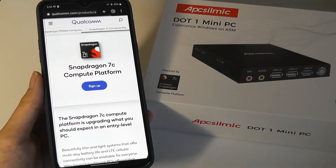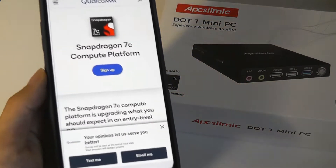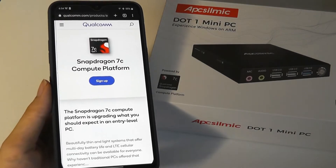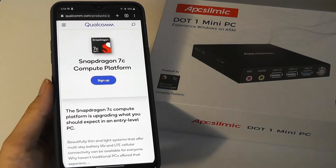So you can pop in a SIM card and be always connected to mobile data. Aside from being completely fanless and passively cooled just like a smartphone, it does pack in specs including built-in AC Wi-Fi — so Wi-Fi 5, but not 6.0.